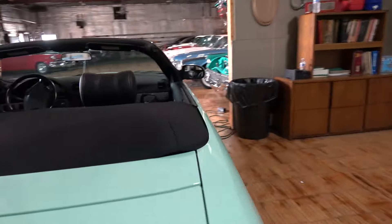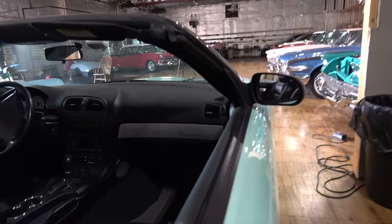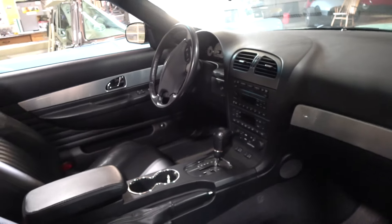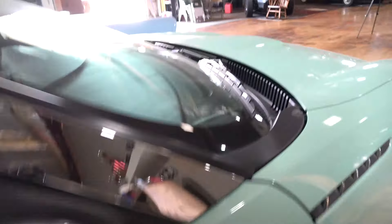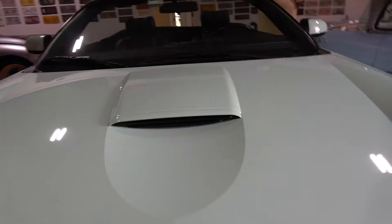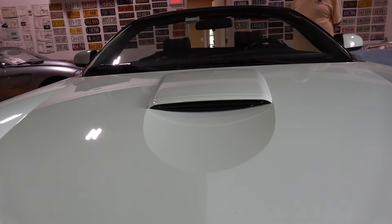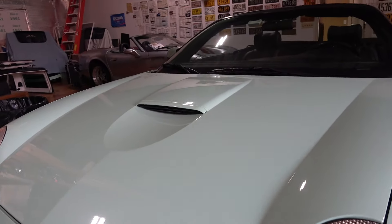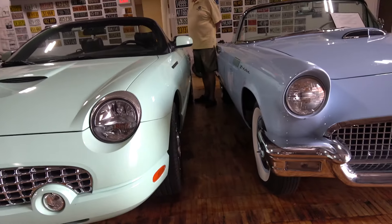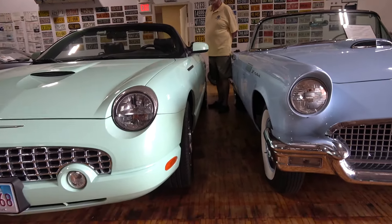Now I also take it to car shows. The 2003, 2004, and 2005 modern Thunderbirds are a little more desirable. The 2002 — they made about 25,000 of them, half the total production — used the dash out of the Lincoln and had about 25 or 30 horsepower less than the later models. Then there were various things added along the way, such as a garage door opener and some other features.